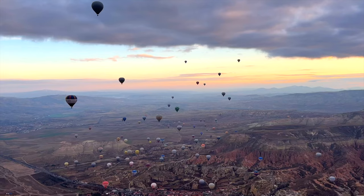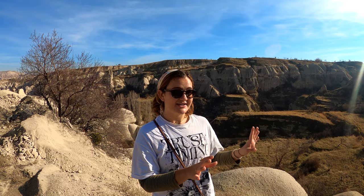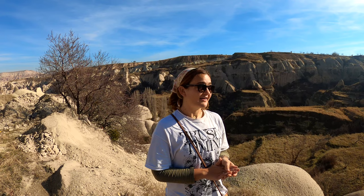As mentioned, we ATV'd through the Rose Valley and the Red Valley and hot air ballooned over Love Valley. So today we're taking it by foot to Pigeon Valley, another iconic beautiful region in Cappadocia. It's an hour away from Goreme town. We're taking the hike through amazing scenery and will also check out the town of Uchisar along the way, which is another iconic view in Cappadocia. All of this is completely free.